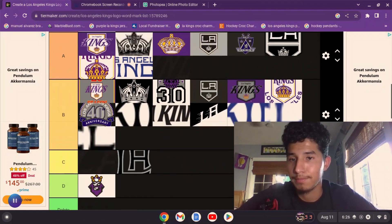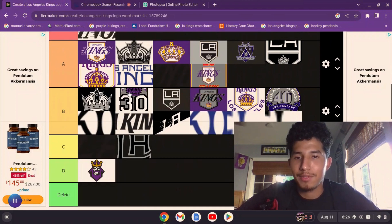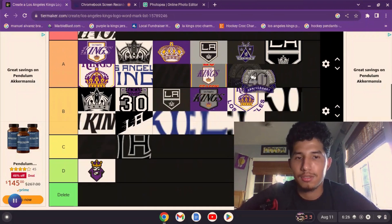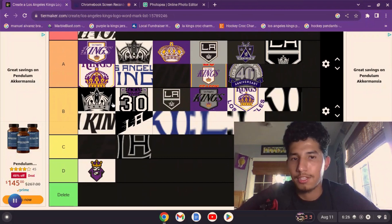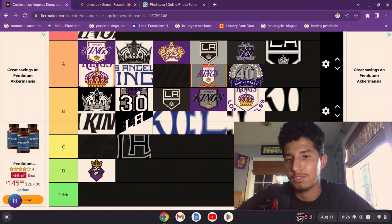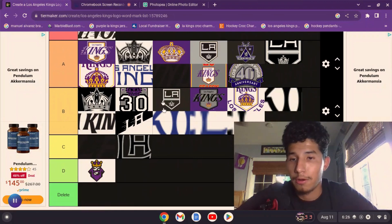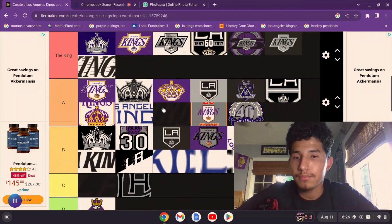Looking at the anniversary logos — I kind of like one design over another. The 40th anniversary logo doesn't have any elements from the LA Kings other than the color scheme — no crown, no shield — but it looks really good. If they would have put that purple crown on top of the '40,' it would have been a banger. So I think this is where we're going to have it.